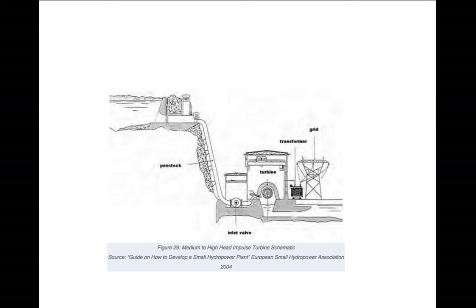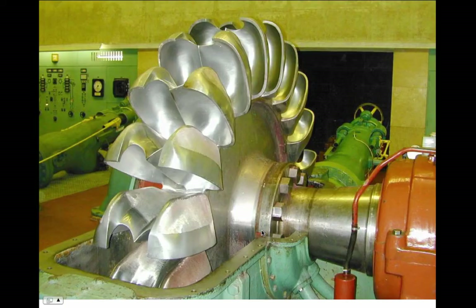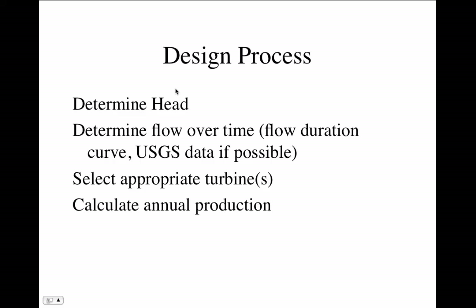High head turbines are impulse-type — typically a Pelton wheel — and we'll see these in Colorado. The water comes from a high elevation, comes down, and exits as a jet that hits a turbine with specially designed blades. This example has two different jets — you can have more than one jet to adjust for varying flow. If you have a lot of flow, use both jets; if less, use one. The jets of water — with pressure from perhaps 1,000 feet of water height — impinge on these bucket-shaped vanes on the turbine wheel.